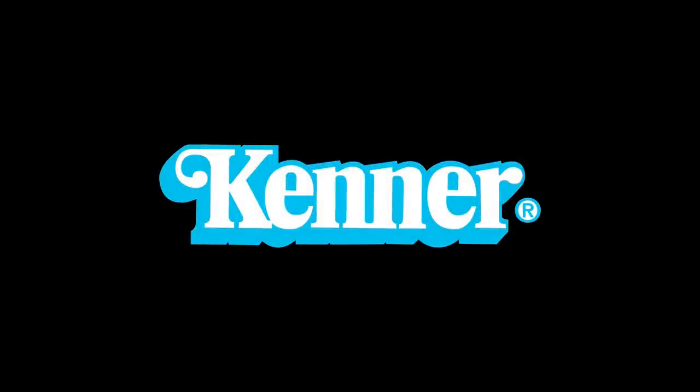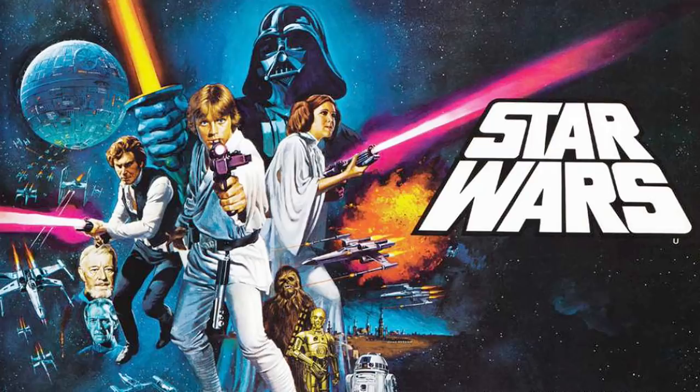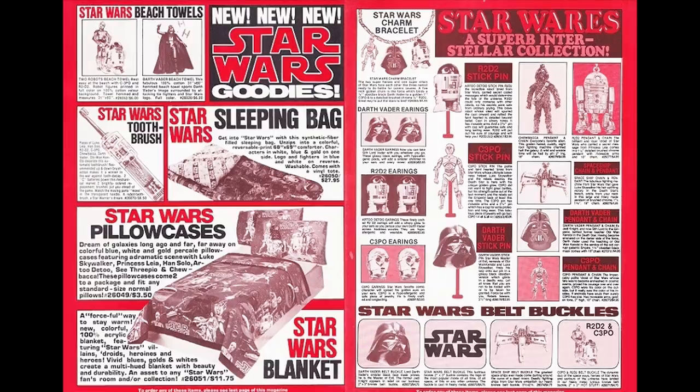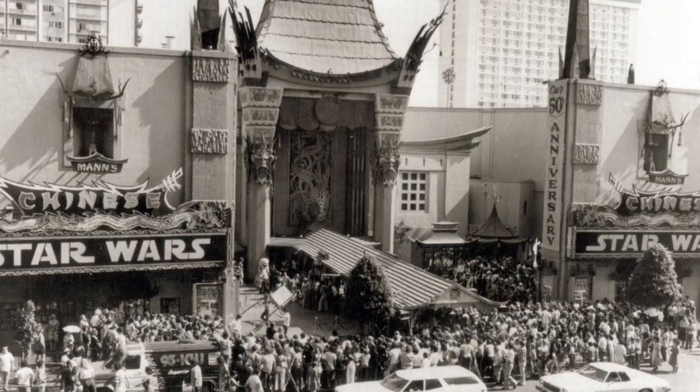Kenner was awarded the Star Wars toy license in 1976, after many other companies famously turned it down. And when the movie became a global success upon its release in 1977, Kenner were ill-prepared, having very little Star Wars merchandise to offer at retail. So as the popularity of Star Wars continued to grow, Kenner knew that they had to move quickly to get toy product into the marketplace in 1978.